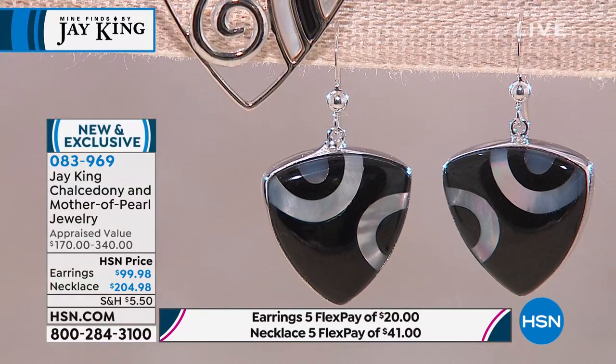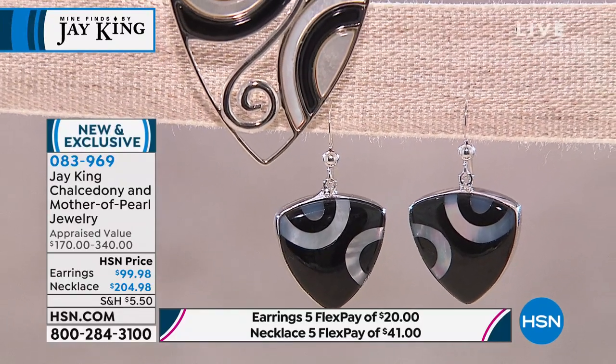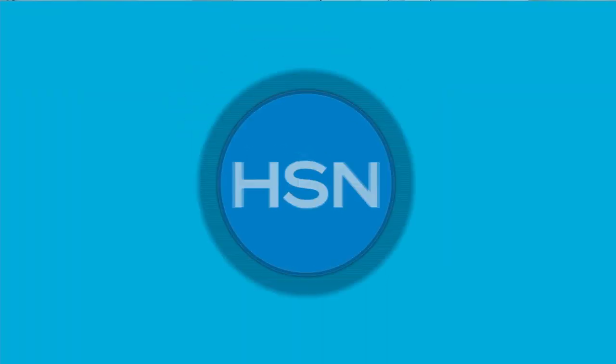The earrings come in at about an inch and three-eighths. Only 80 remaining — they're $99. All J. King is five flex. With the 18-inch necklace, you can take the pendant off and wear the bead necklace on its own — that's 18 inches with a two-and-three-quarter-inch extender. Lisa said 'wowza' in capital letters — striking contrast. It's like the tuxedo of the J. King pieces. There's nothing more classic.